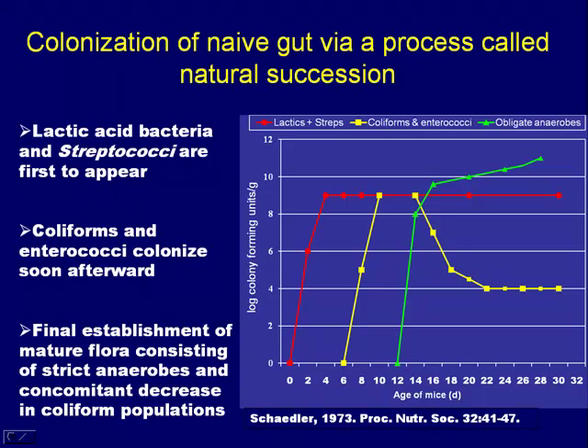When an animal is first born, the first organisms to colonize the gut are your lactic acid and strep-type bacteria — bacteria common to the birth canal or the skin flora of the maternal dam. That happens very rapidly. Several days later, you start to get some coliforms and enterococci. These are facultative anaerobes that begin to reduce the oxygen tension within the gut environment, establishing an anaerobic environment so that pure anaerobes can come in. They don't show up until about two weeks later, but these strict anaerobes are thought to be the predominant bacteria contributing beneficial roles to gut function. As they become established, the facultative bacteria — like your coliforms, E. coli types, and salmonella types — begin to diminish.